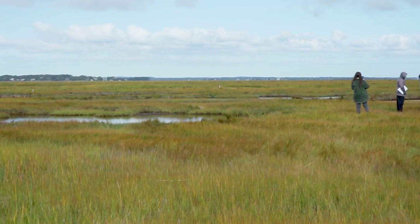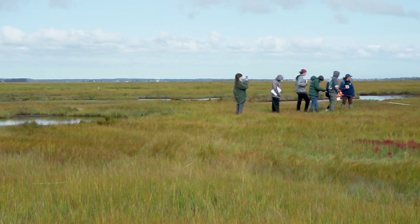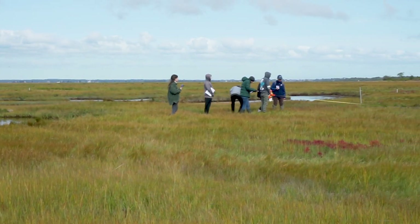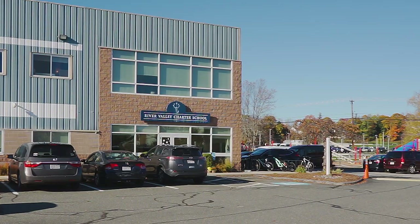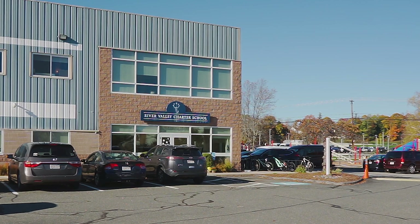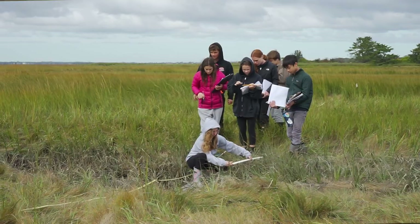I didn't really appreciate how much was going on inside of the marsh — the different systems, the carbon storage, the biodiversity inside of the marsh. I didn't really know that until I learned about it. Seventh and eighth grade students at the River Valley Charter School in Newburyport, Massachusetts studied the ecosystem and impacts of climate change on the Great Marsh.